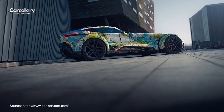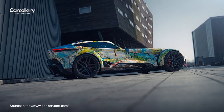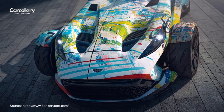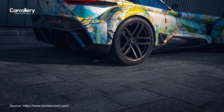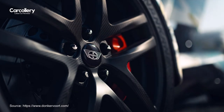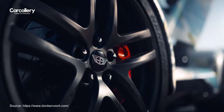The F22 Art Edition represents a pinnacle of personalization within the Donkervoort lineup, showcasing the brand's commitment to allowing owners the freedom to express their individuality through their vehicles. With boundless opportunities for customization, owners can realize their automotive dreams without constraints, making each Donkervoort car a unique reflection of its owner's imagination and personality.